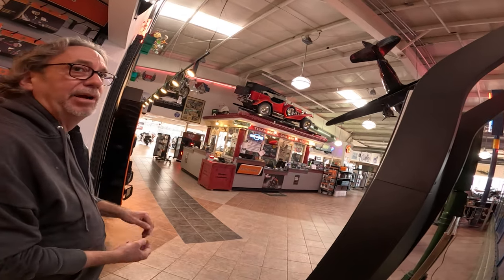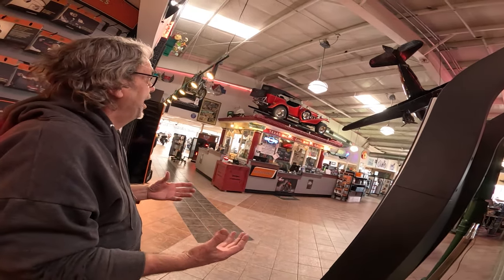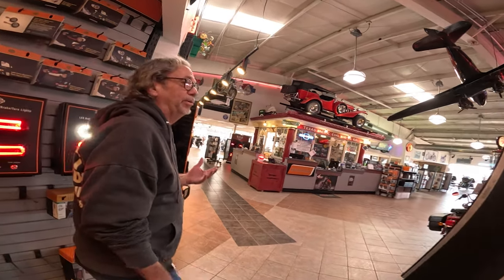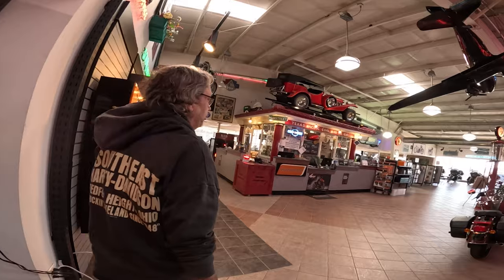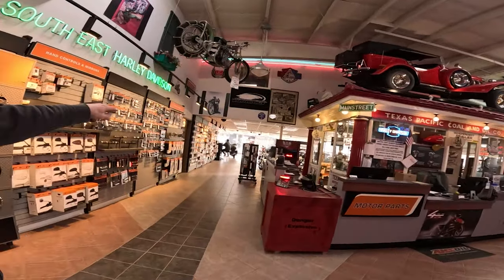That was an Excalibur — it came from General Motors. It's not a kit car. It had a Corvette engine in it — they wanted it to look old, but it was General Motors running gear. See how the original showroom is still up there? That low ceiling — remember I showed you that picture with all them bikes? That part's still pretty original.